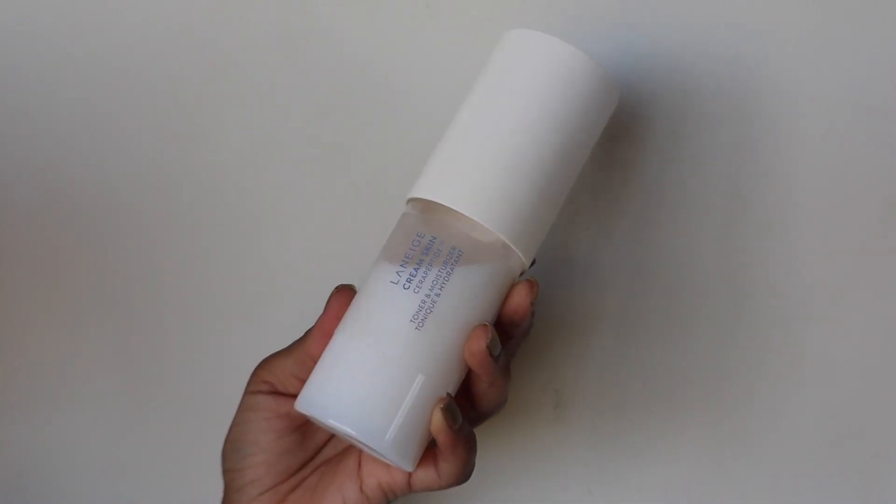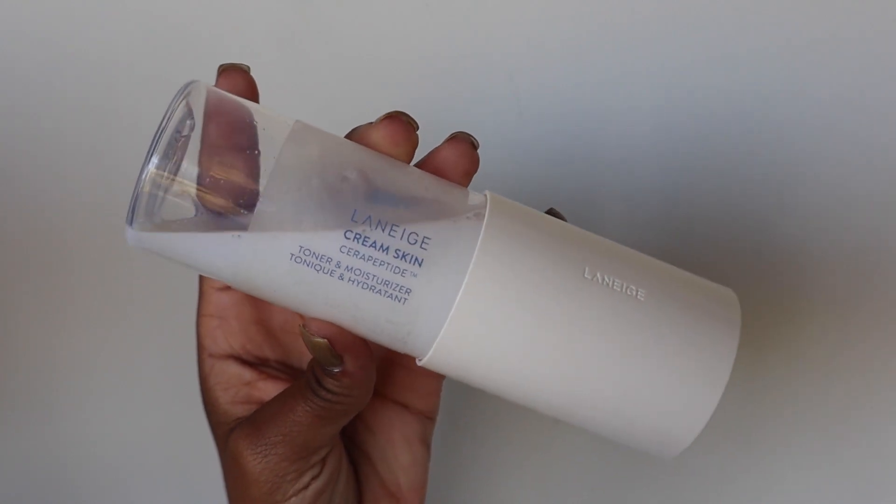The next product is the Laneige Cream Skin Toner and Moisturizer. It's gotten a bit of a rebrand recently and looks a little different than before. I was introduced to it this year, and when they say moisturizing, that's exactly what they mean. It's a toner and moisturizer combined — chef's kiss. I use it every morning and sometimes at night. It's so hydrating that there have been times I finished my morning cleanse, put the Laneige on, and completely forgot the rest of my skincare because my skin didn't even feel dry.